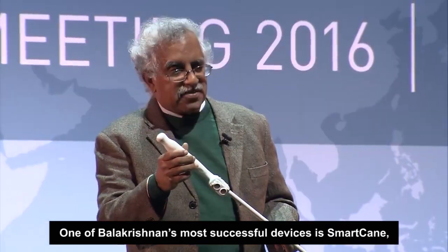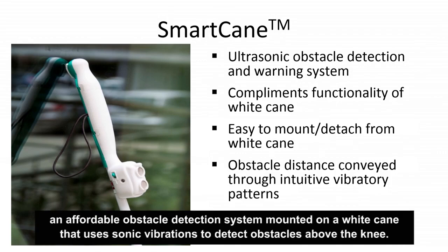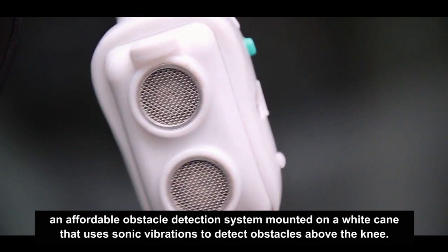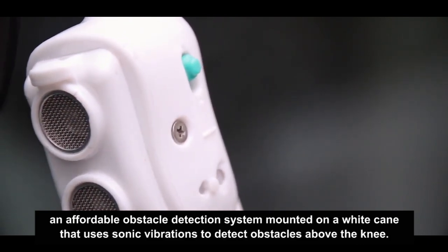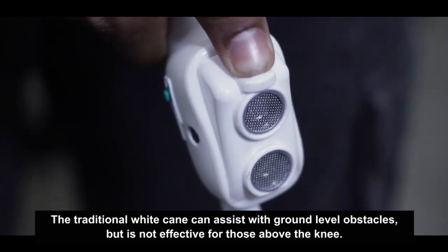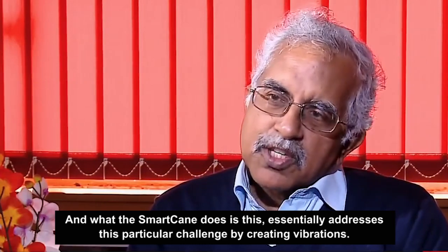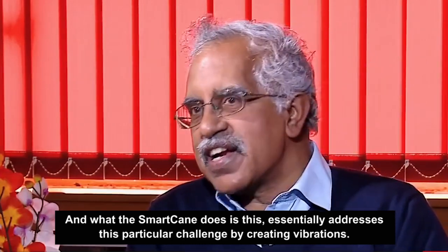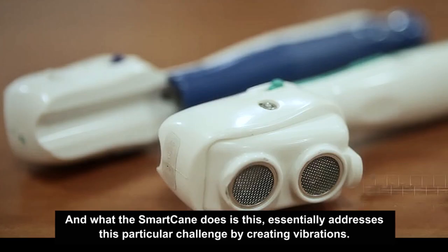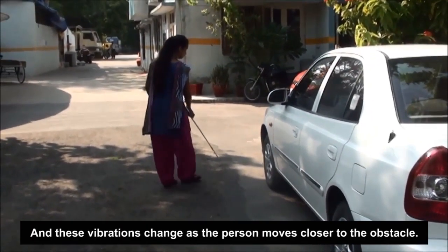One of Balikrishnan's most successful devices is SmartCane, an affordable obstacle detection system mounted on a white cane that uses sonic vibrations to detect obstacles above the knee. The traditional white cane can assist with ground-level obstacles but is not effective for those above the knee. What the SmartCane does is essentially address this particular challenge by creating vibrations that change as the person moves closer to the obstacle.